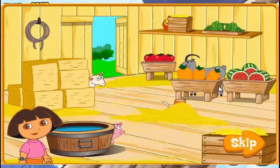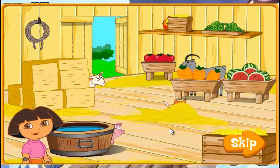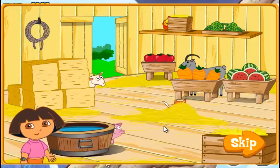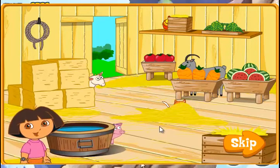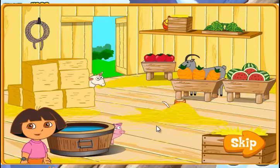The barn. It looks like some of the animals have wandered into the barn. Help me find all of the animals and send them back outside. First, we'll have to listen for which animal to send outside. Then, find the animal that makes that noise and click on it to send it outside. Let's go!